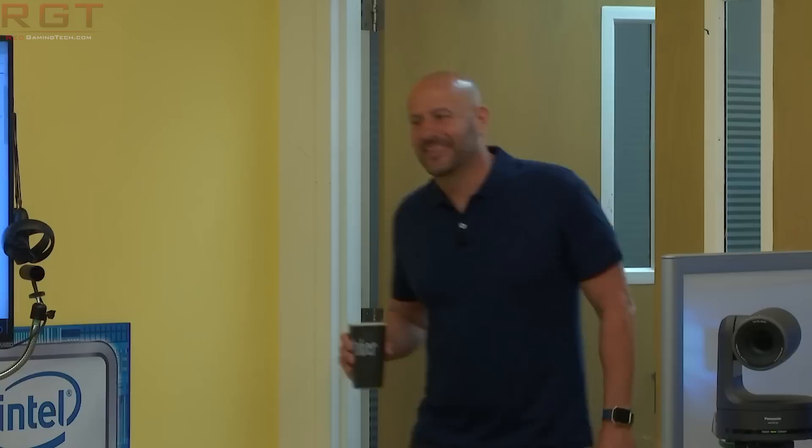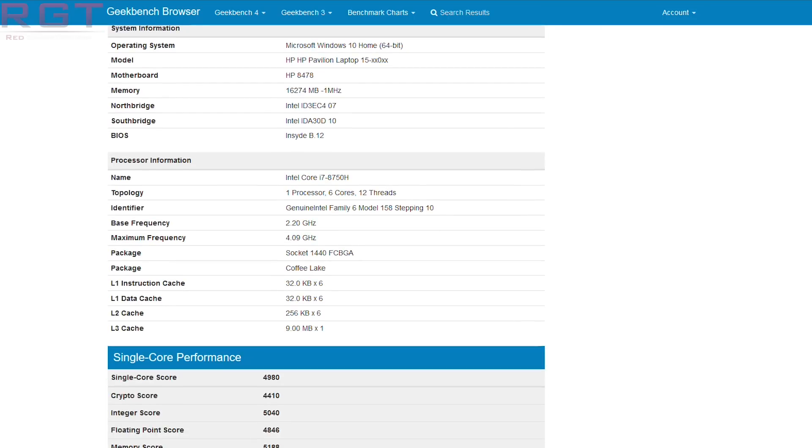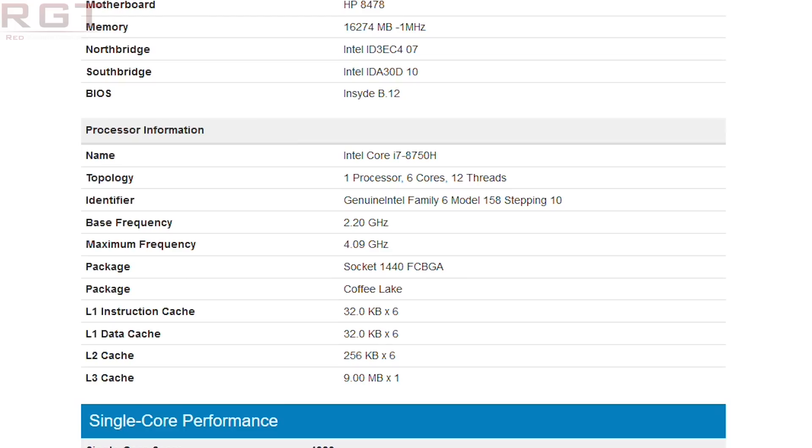Rolling through the specifications: one processor, one socket, six cores, 12 threads, base frequency of 2.2GHz — which is the minimum clock speed — turbo up to 4.09GHz. It is Coffee Lake: 32 kilobytes level one instruction cache, 32 kilobytes level one data cache. Level two cache is 256 kilobytes, and all of those are times six, so that's per core. And finally, level three cache of nine megabytes.